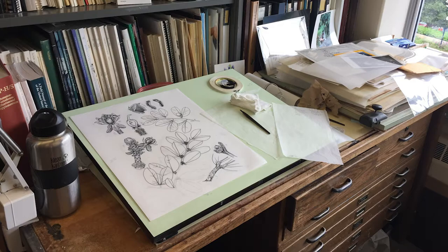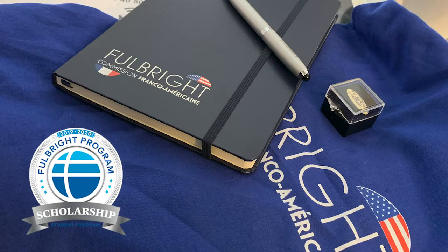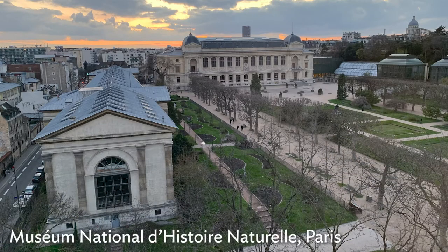I was also very lucky to receive a Fulbright award to go study botanical illustration in France, based at the Paris Natural History Museum, which I've recently returned from.